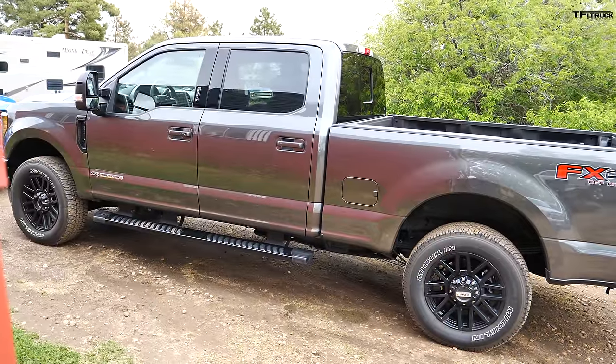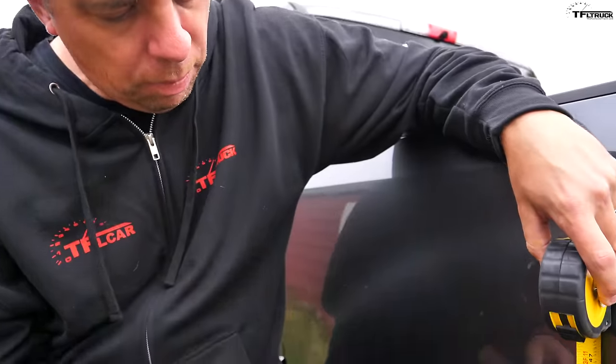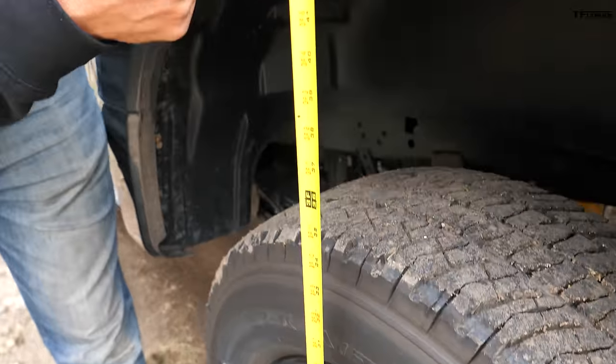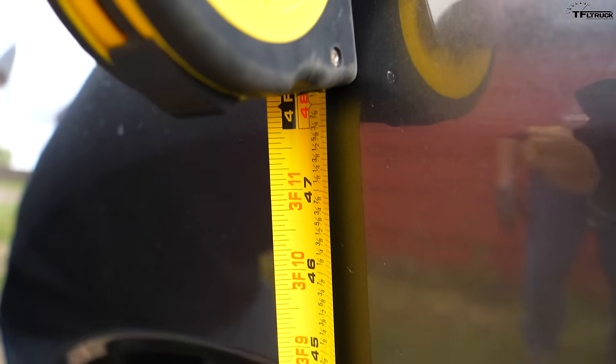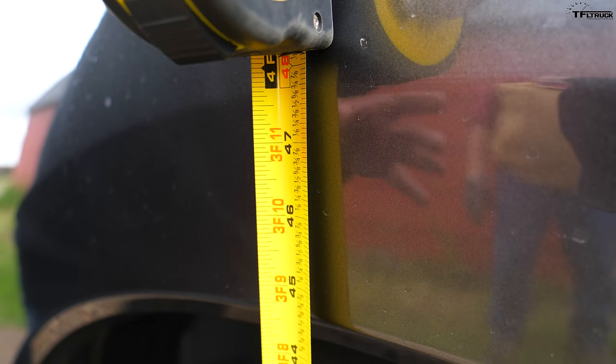In general terms you always want to buy a truck that's more than what you need, and that's indeed the case here with the F-250. It's a big, heavy truck with a pretty long wheelbase. Let's measure the squat on the suspension before we hook it up. Right here it sits at about 44 inches — measured on both sides, 44 on both sides. Let's see what happens once we put that 900-pound tongue weight on.